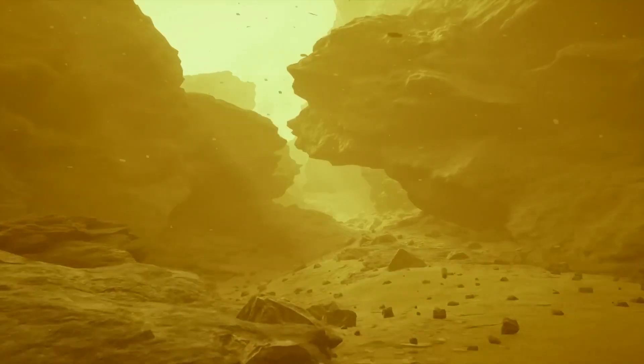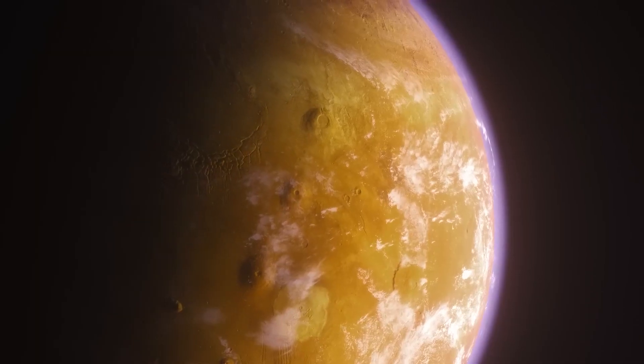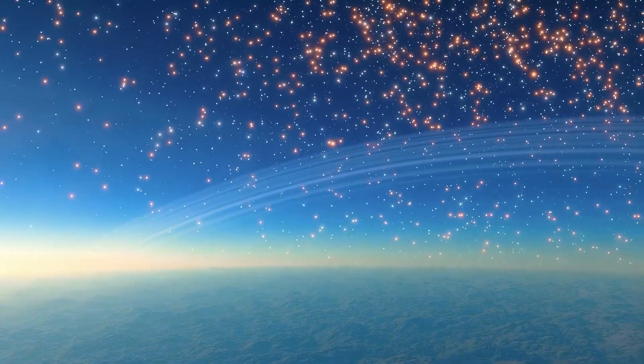So how did NASA make this discovery? And what makes this planet so special? In this video, we'll explore the groundbreaking discovery and what it means for our understanding of the universe. Get ready to be amazed!